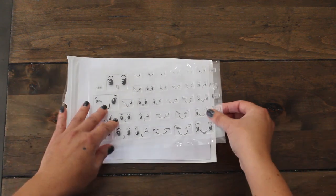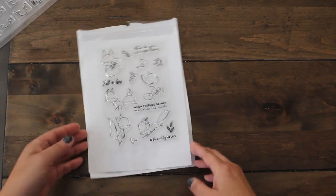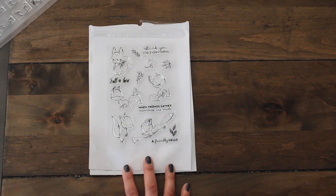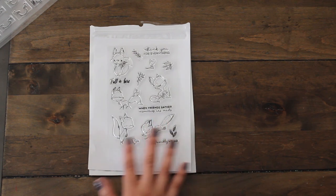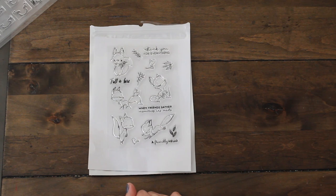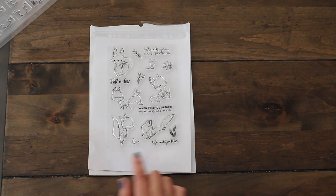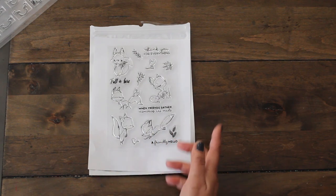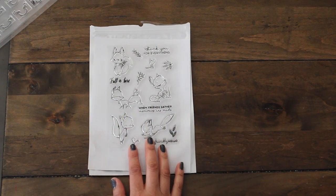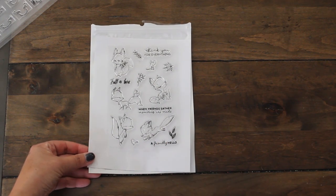That's the first stamp set I got, and while I was browsing I found this adorable fox stamp. Now it was an autumn one but I love it — I think it'll be perfect also for spring. Look how adorable it is; it says 'a friendly hello,' so you can definitely use it for card making, so many different projects, and also for your page layouts.